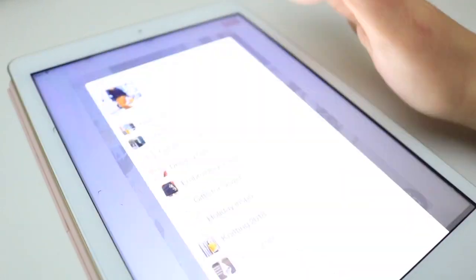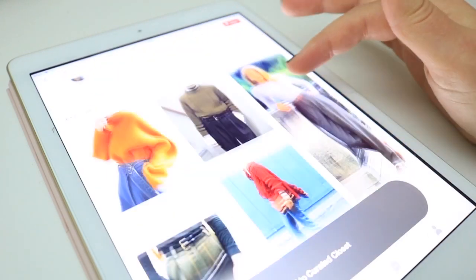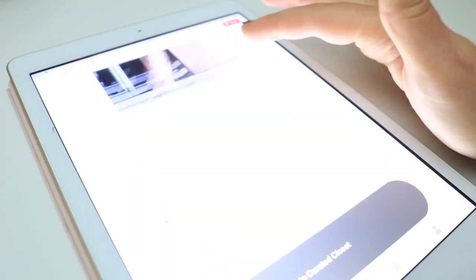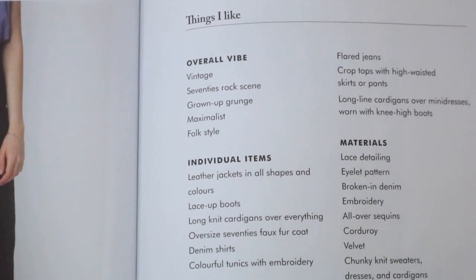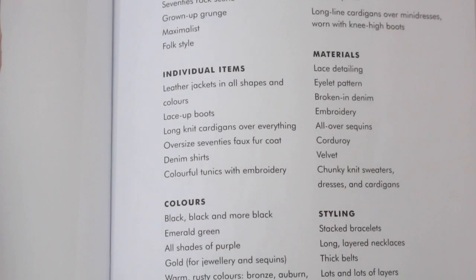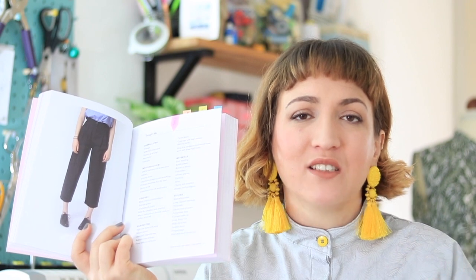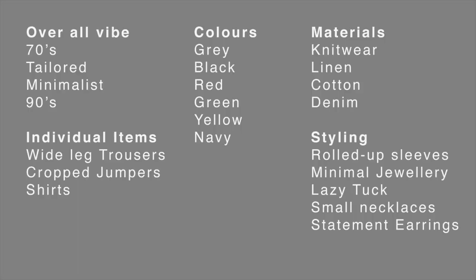I started with Pinterest for the style imagery section. Anushka says it's a good place to start, but you'll need a folder where you can move images around — that's the issue with Pinterest boards. Then it gets you to write a style profile. I've got my little tabs in the book. It gets you to write down things you like: overall vibe, individual items, colors, silhouettes, materials, and styling. You try to find patterns in the images you've saved.